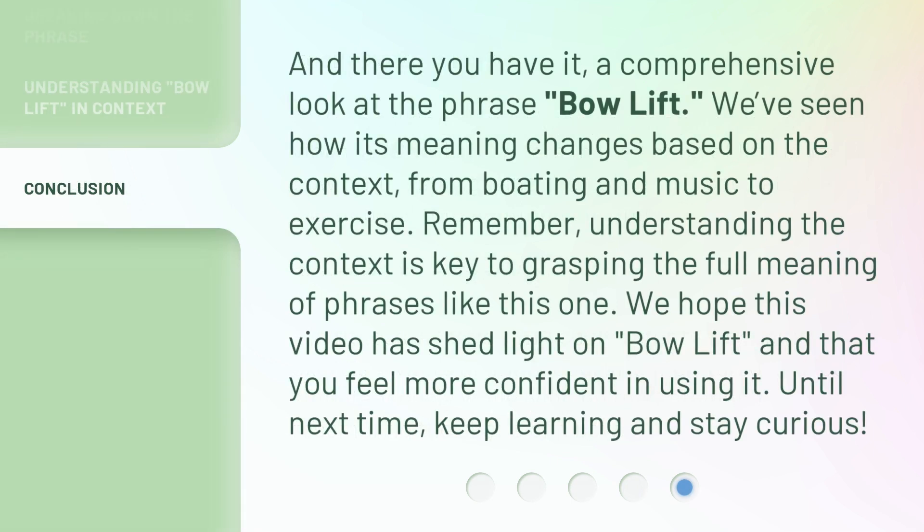And there you have it — a comprehensive look at the phrase 'bow lift.' We've seen how its meaning changes based on the context, from boating and music to exercise. Remember, understanding the context is key to grasping the full meaning of phrases like this one. We hope this video has shed light on 'bow lift,' and that you feel more confident in using it. Until next time, keep learning and stay curious.